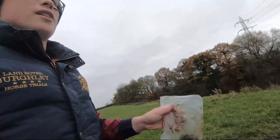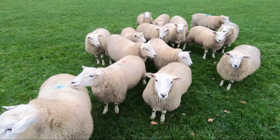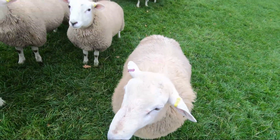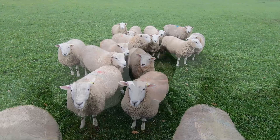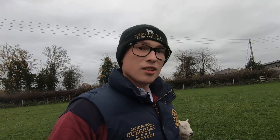That's the first sample taken — that's the ewe lambs' bag of poop. We're now heading off to the tup lambs just off the track to do the same there. I've managed to keep them in a small group here. They're looking really well at the moment, on some nice pasture — some really smart tup lambs. Let's crack on and get the egg count done.